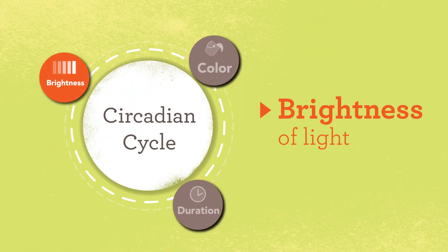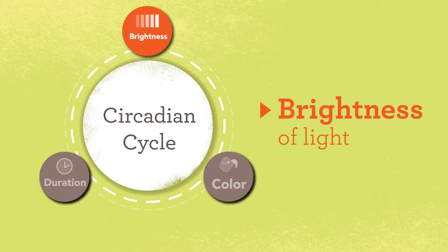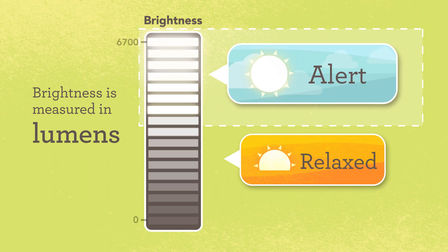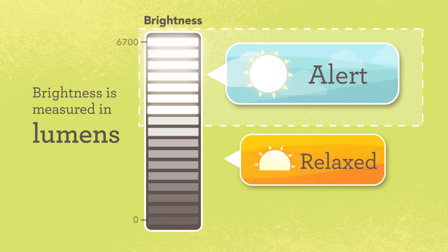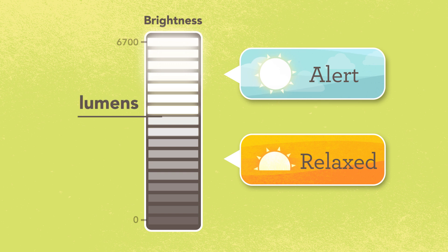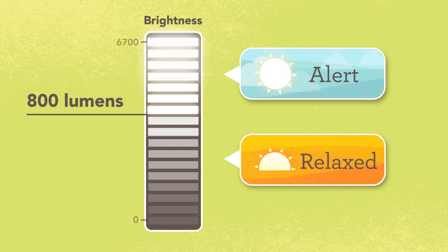The brightness of light is another factor that can impact your circadian cycle. Brightness is measured in lumens. The higher the lumens, the brighter the light, and the more it can stimulate you and keep you awake. When buying lights, look for the lumens on the packaging. Generally, anything above 800 lumens is considered bright light.